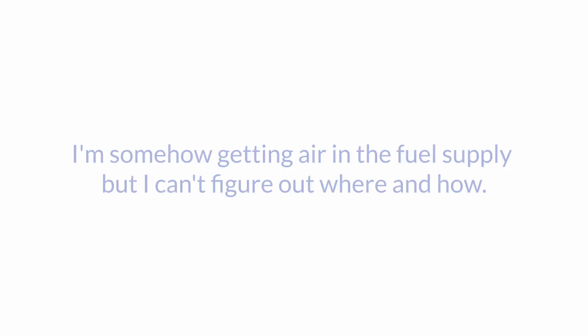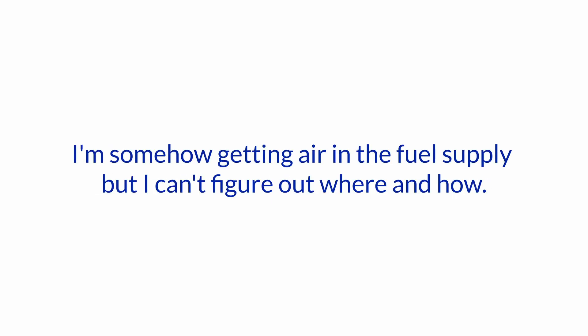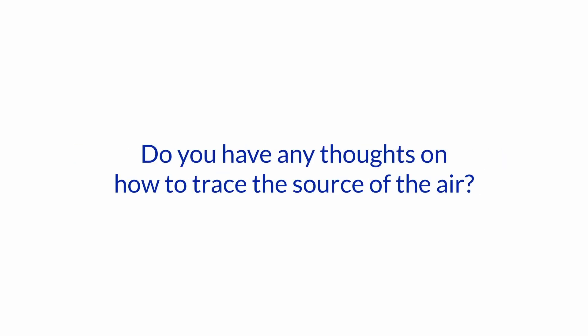dying when underway. I'm somehow getting air in the fuel supply but I can't figure out where and how. Do you have any thoughts on how to trace the source of the air? Okay, well what's your thought? Yes, that